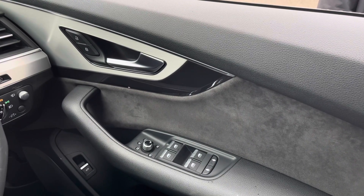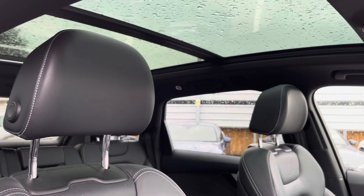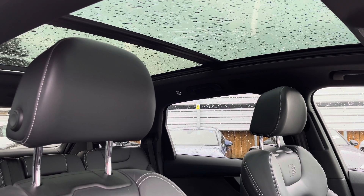On the driver's door you'll see all of the relevant window and wing mirror control buttons. This car also comes with a stunning panoramic glass sunroof to help flood the car with natural daylight, adding to the already spacious interior.